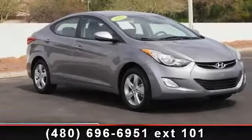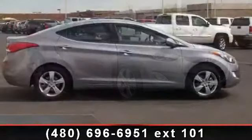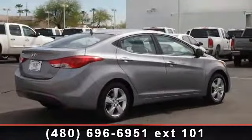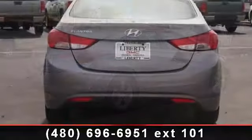Arrive in style with this 2013 Hyundai Elantra GLS. This may be the set of wheels you've been looking for. This vehicle comes with a reliable 4-cylinder engine connected to a smooth-shifting automatic transmission.